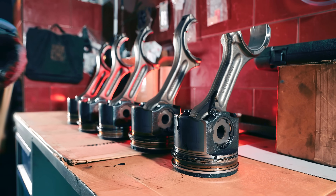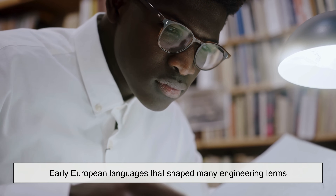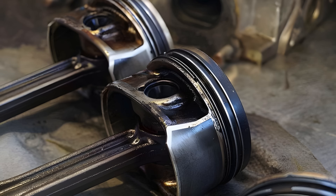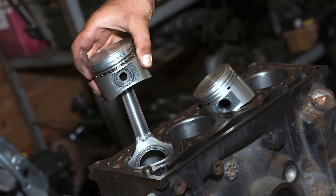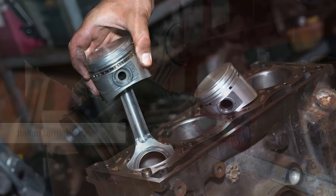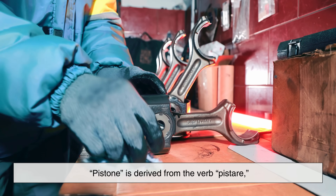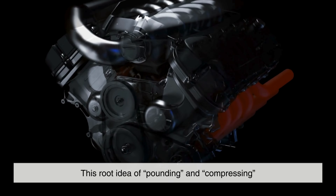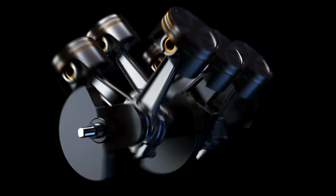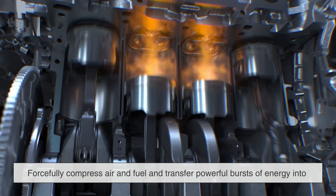To understand why it's called a piston, we have to go all the way back to the early European languages that shaped many engineering terms. The word piston traces its origins to the French word piston, which itself came from the Italian term pistone. Piston is derived from the verb pister, meaning to pound, to crush, or to stamp — a root idea that perfectly matches what pistons do inside engines, forcefully compressing air and fuel and transferring powerful bursts of energy into mechanical motion.